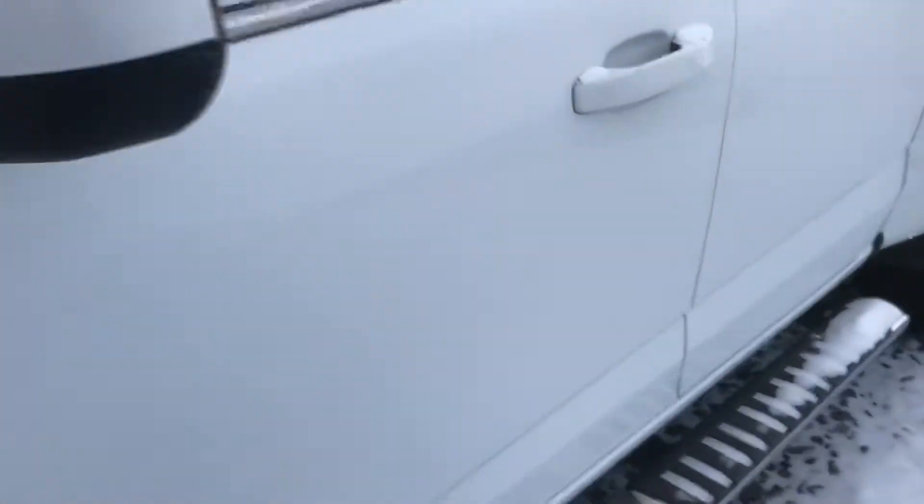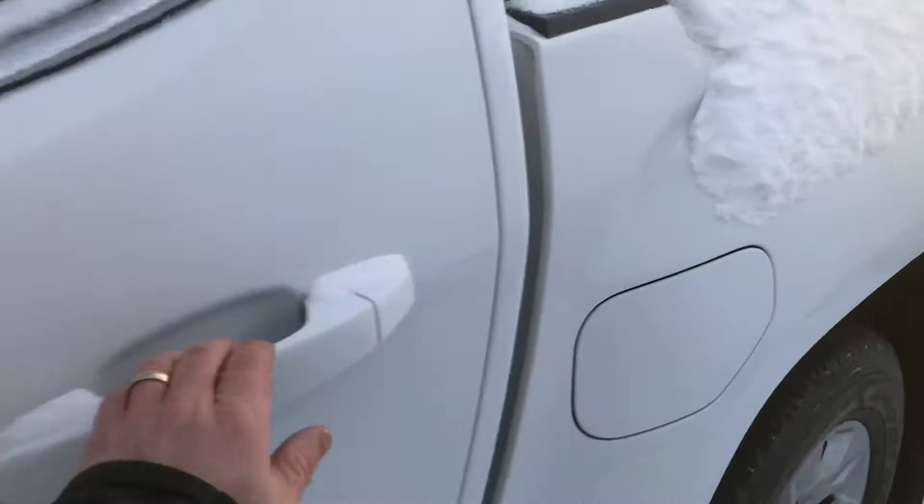It is the V6 — it gets 305 horsepower and 280 pound-feet of torque. It's a great engine that GM uses in a bunch of their vehicles. Sorry it's so dark — the windows are frosted because it's minus 25 right now.